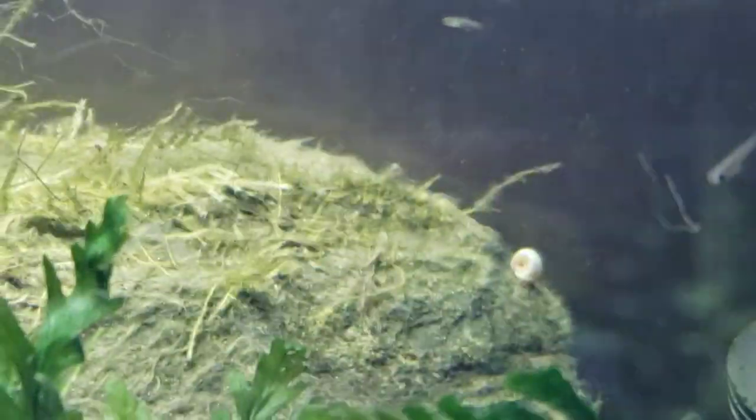They eat biofilm — very similar to these baby plecos that are in with them. They're eating everything from algae to mold to little microscopic organisms that form aufwuchs. Aufwuchs are a subject I have an entire video on — if you're curious, you can look that up on my channel.